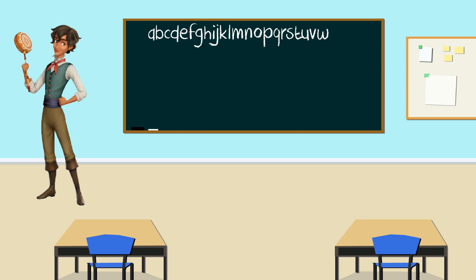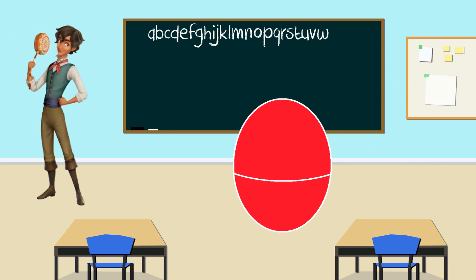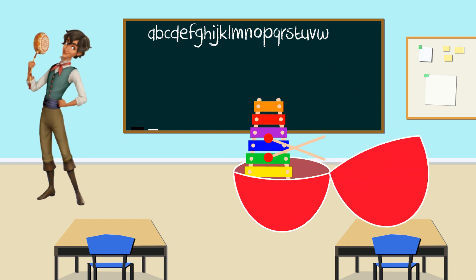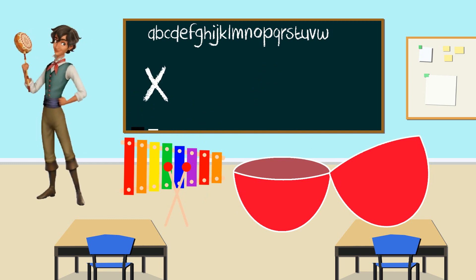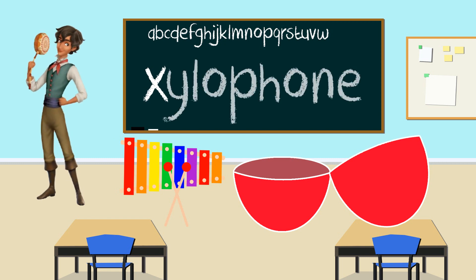Hello, Mateo. Let's see what color your egg is going to be. Your egg is the color red. That's right. Let's shake this red egg. And now let's open to see what's inside. It's a xylophone. Xylophone starts with the letter X. X for xylophone. Thank you, Mateo, for teaching us the letter X.